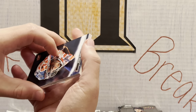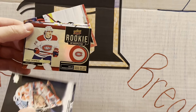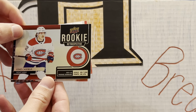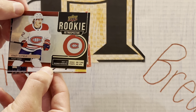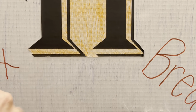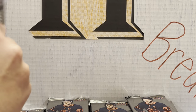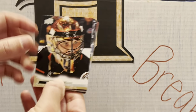We have a rookie retrospective to start us off. Let's see who we got — Cole Caulfield! That's a nice way to start. And that's a lot shinier than most years. A nice rookie retrospective of Cole Caulfield, who right now is second in the NHL in scoring. So that's a good way to start off this box. That was a nice pull.